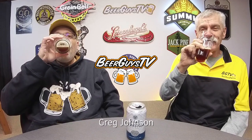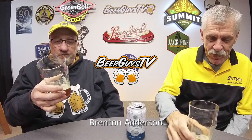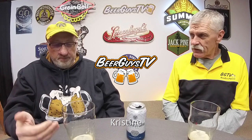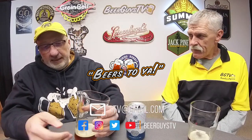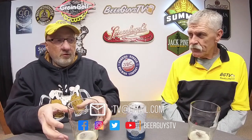Beer Guys TV reminds you to drink responsibly. Our reviews are honest opinions — your opinion and taste may vary. We encourage you to try beers and products for yourself and form your own opinions. Remember to check out Beer Guys TV on Facebook, Twitter, and YouTube. You can contact us at BeerGuysTV@gmail.com.